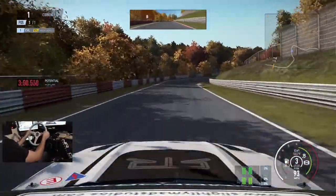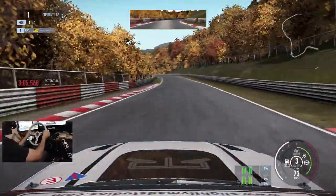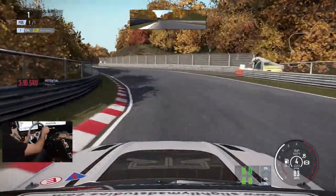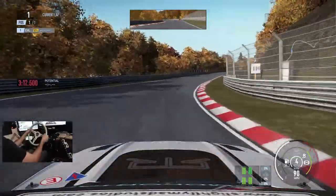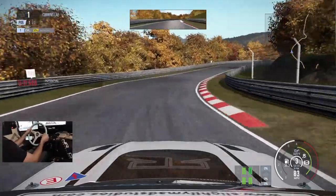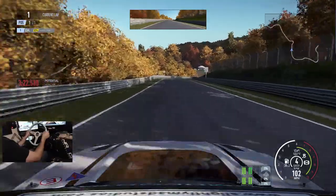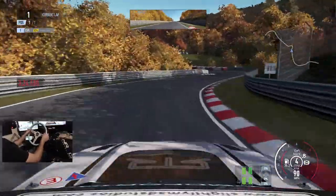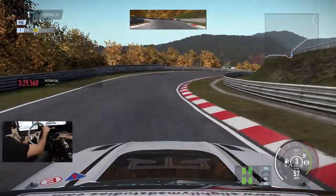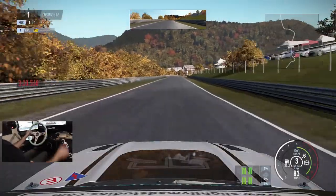If you guys have Project Cars 2 and you want to play and do some online racing, let me know as well. Maybe I'll get some of you guys online and we can do some online racing here on Project Cars 2 and see how that works — could be a fun time. We're just actually getting in sync with this Mustang now. We're definitely getting the handle back here on Project Cars 2, so this is good.